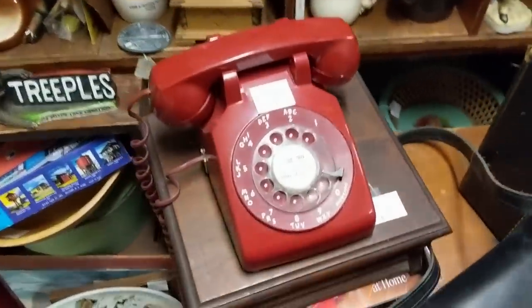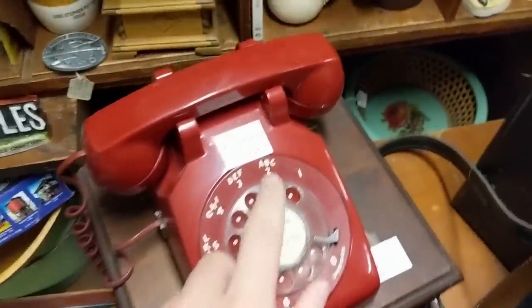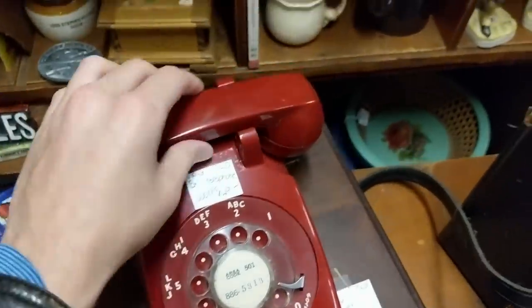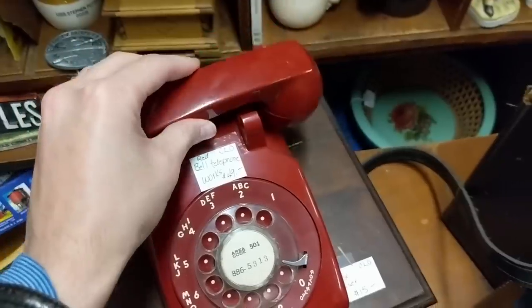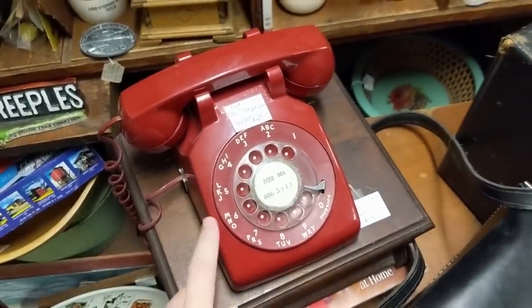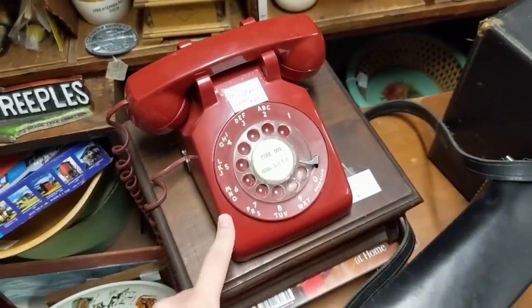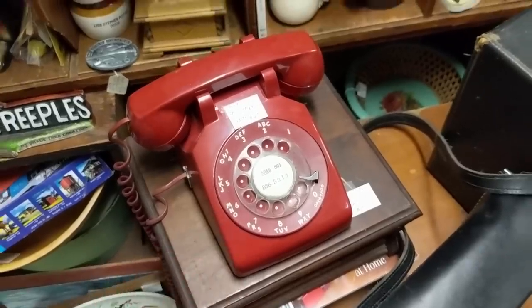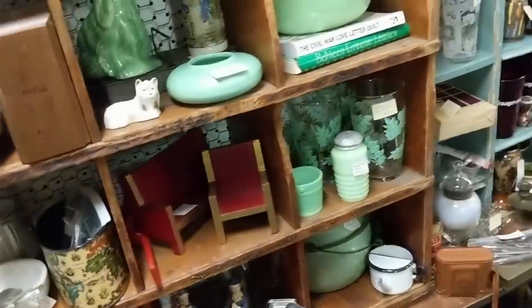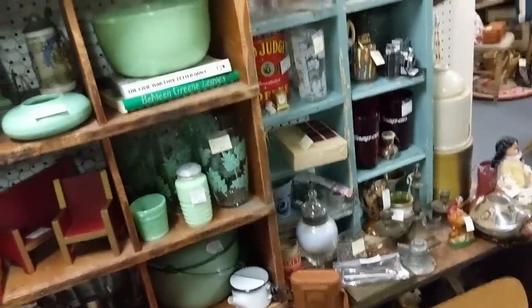It's a really cool rotary phone. These things go for pretty good money, but $49 is pretty much too much for me to buy and sell, but I did sell one of these for a little bit over $100 on Etsy, so that was really cool. However, it did sell to a TV company for a TV show, so they had a little bit bigger of a budget, I think.